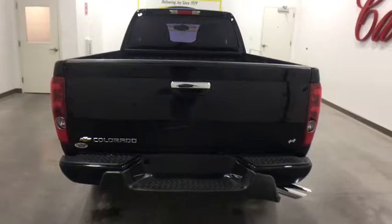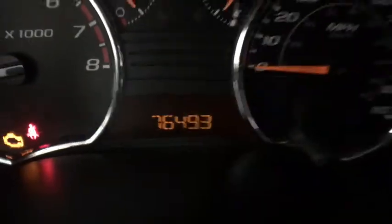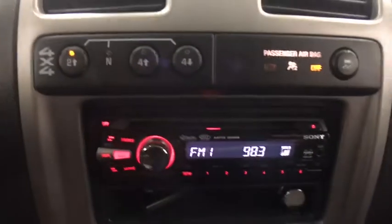Stability control, traction control, anti-lock braking system, Bluetooth, leather-wrapped steering wheel, power steering, adjustable steering wheel, floor mats, cruise control, four-wheel drive, AM-FM stereo radio, fog lamps, passenger airbag.